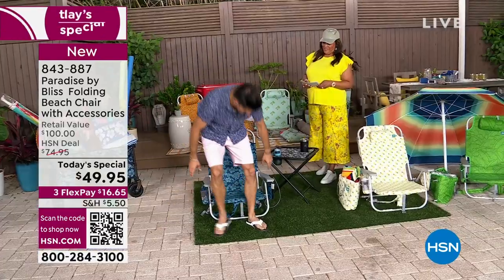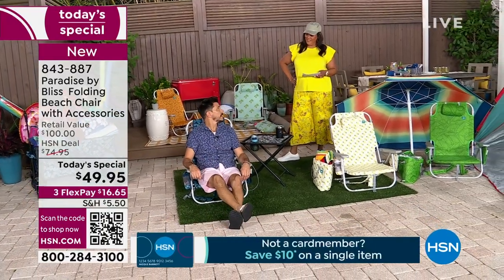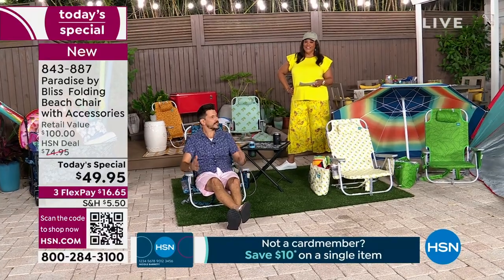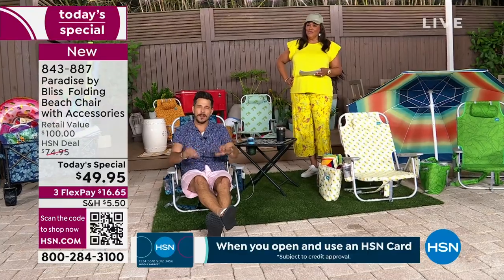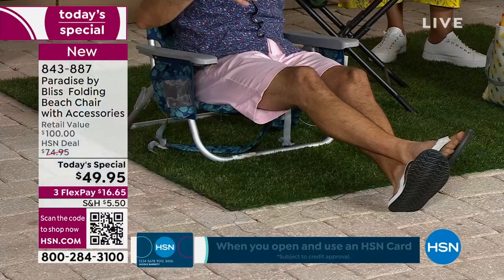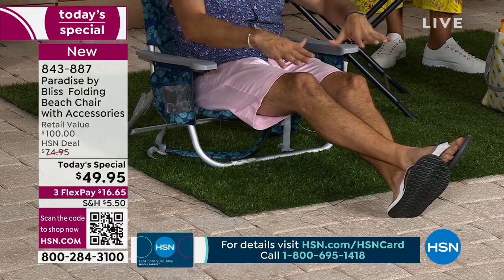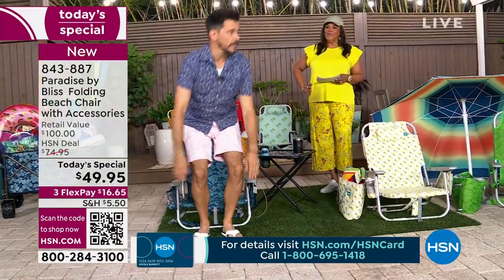Let me show you how easy it is to get in and out of. You just sit down. And what I love about this is the low profile. Because the whole purpose of having a beach chair is to kind of be at one with the beach. You want to dip your toes in the ocean, in the water. Feel the sand. And to get out, you just pop right out like that — easy.